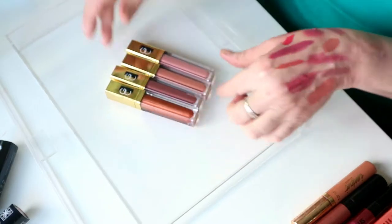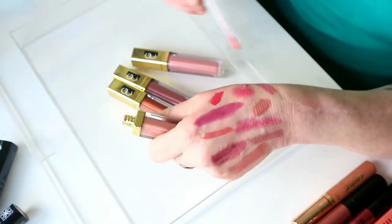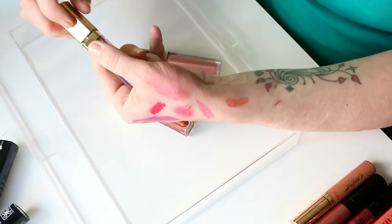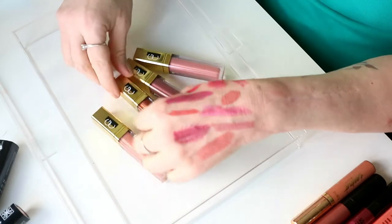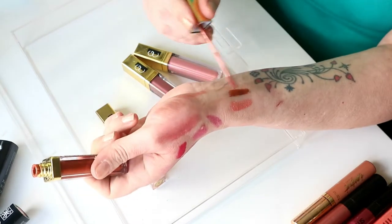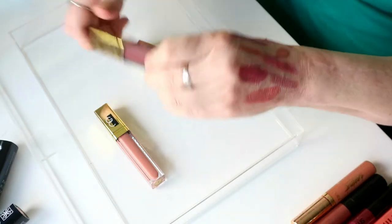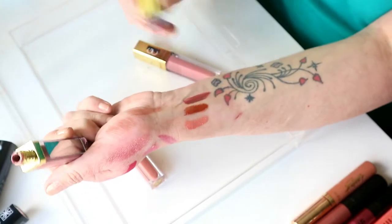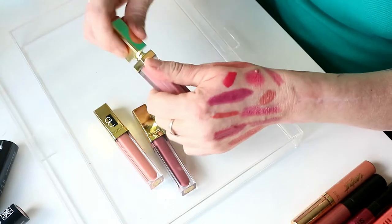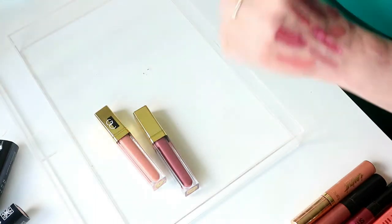Gerald Cosmetics — these are so nice for glosses. I don't like that color so I can get rid of that one. For glosses they're so opaque — I don't like that one either, so I'll just keep those two.